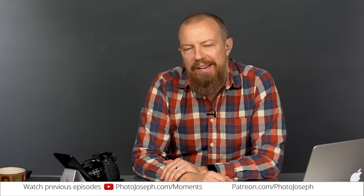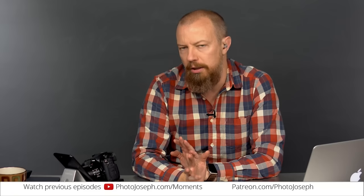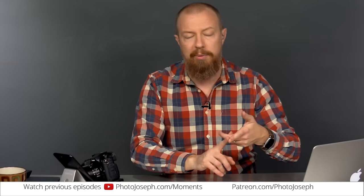Good morning and welcome to Photo Joseph's Photo Moment, the first live almost-daily show on YouTube on all things camera, photo, video, and live streaming related. We've moved the show to Monday, Wednesday, Friday instead of daily, allowing me more time to come up with decent topics and work on edited videos like the one released on Saturday.